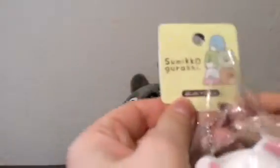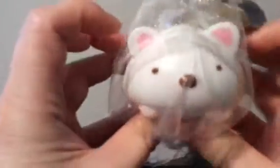So the first squishy is this Sumiko Gurashi one — I got this little polar bear. I thought it was super cute and I love it. It's actually squishy! I thought it was like the other ones that aren't super squishy, but it really is. It's so cute.